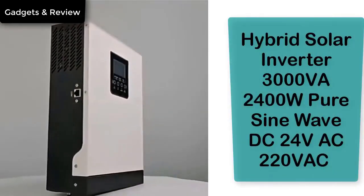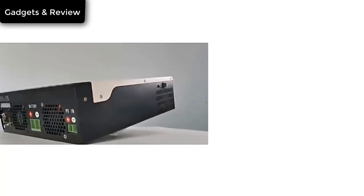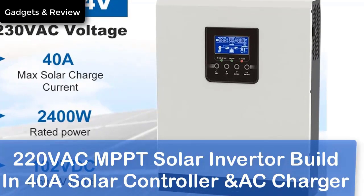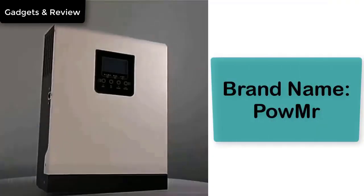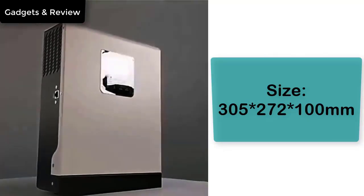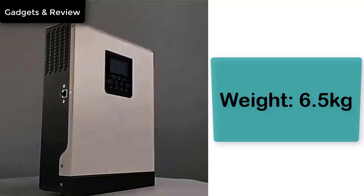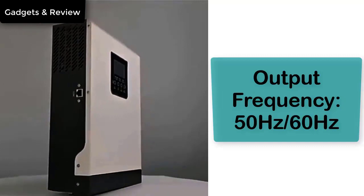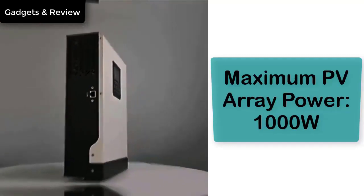Number 2: Hybrid Solar Inverter 3000VA 2400W Pure Sine Wave, DC 24V, AC 220V, MPPT Solar Inverter with built-in 40A Solar Controller and AC Charger. Brand Name: POW Mister. Size: 305 x 272 x 100 mm. Weight: 6.5 kg. Output Frequency: 50/60 Hz. Maximum PV Array Power: 1000W.